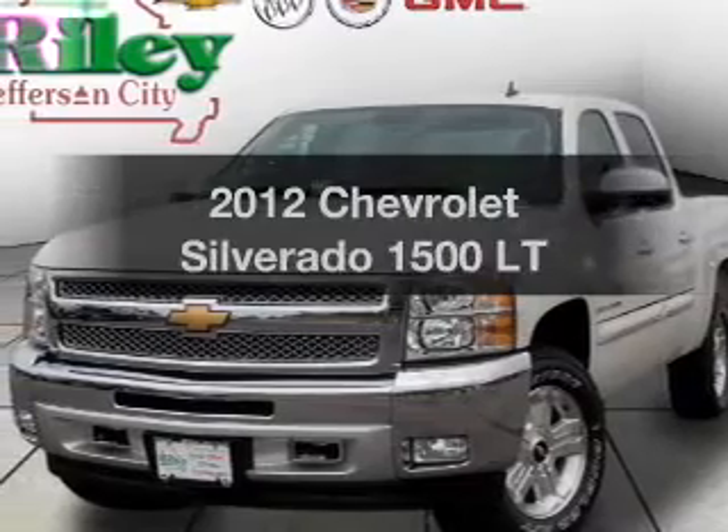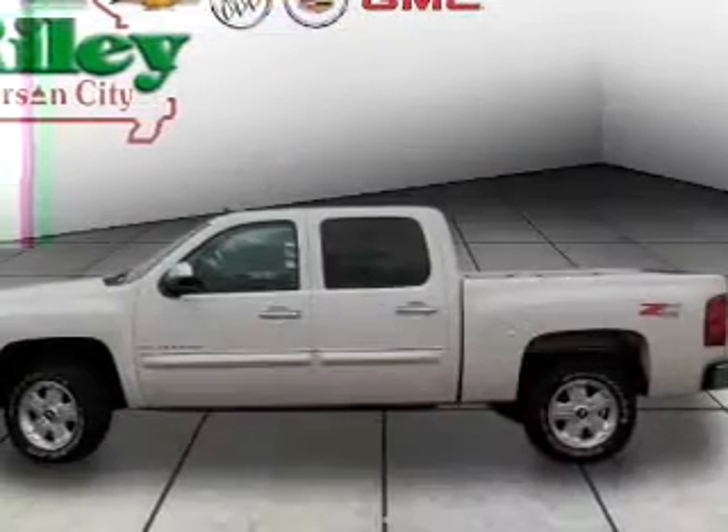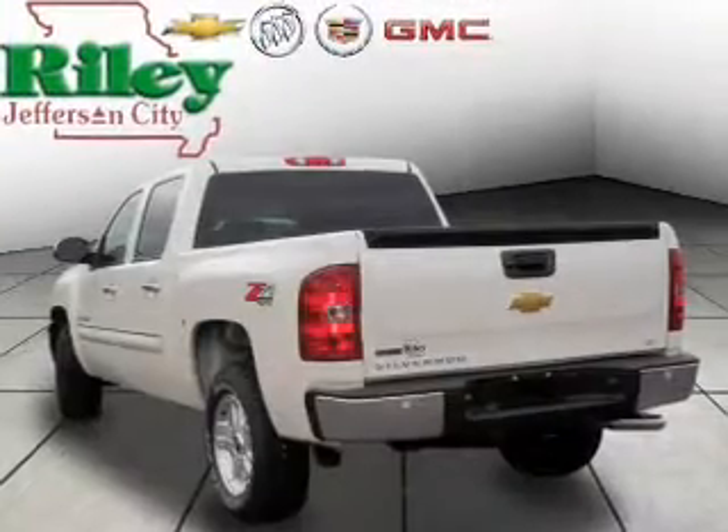Check out this 2012 Chevrolet Silverado 1500. Travel the roads in style and comfort in this great vehicle, with a powerful 8-cylinder engine connected to a smooth shifting automatic transmission.